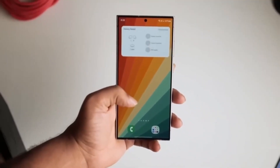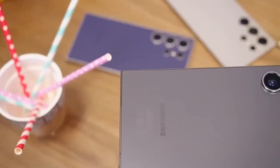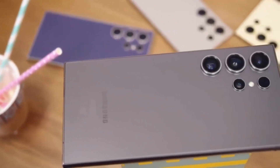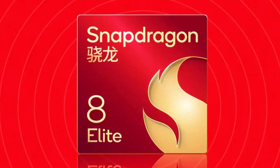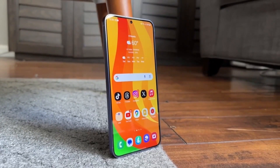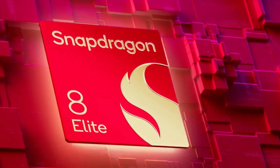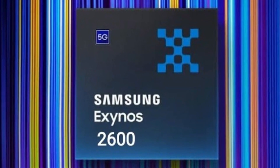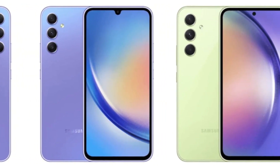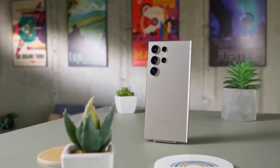Why? Because Samsung Foundry couldn't get a good enough production yield. In simple terms, too many chips coming out of the factory weren't working properly, making it too expensive to continue. So Samsung decided to use Qualcomm's Snapdragon 8 Elite instead, and most users were actually happy with that. But Samsung hasn't given up on making its own high-end processors — now they're working on the Exynos 2600, built using an even smaller 2-nanometer process, which could be a game changer if all goes to plan.